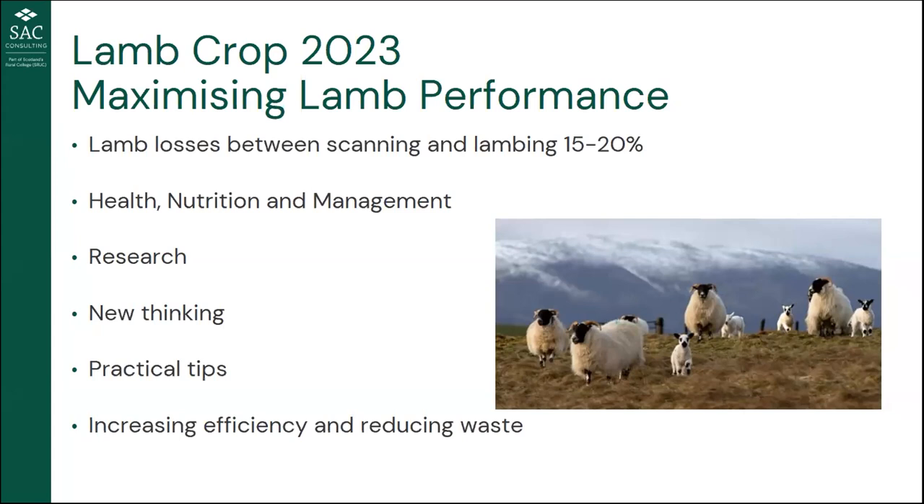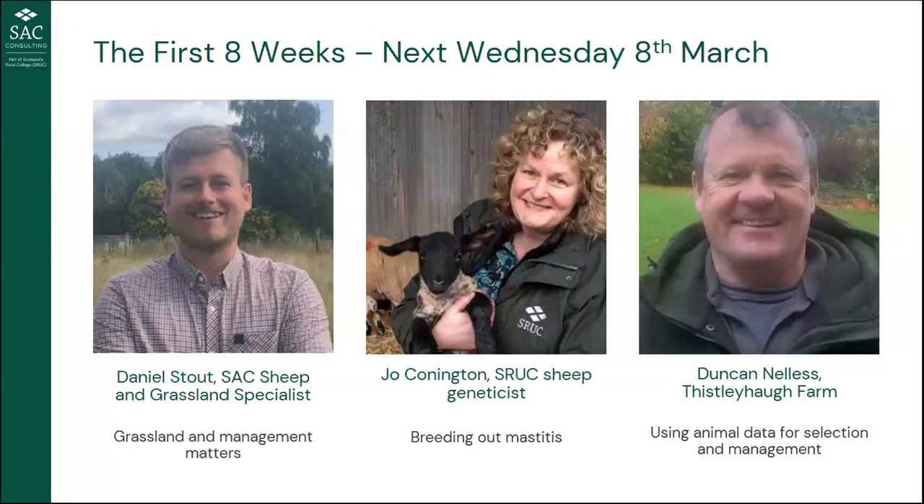We have a fantastic lineup of speakers this evening. The reason we're doing this — looking at maximizing lamb performance — is that lamb losses in Scotland between scanning and lambing are between 15 and 20 percent. We're trying to minimize that by sharing current research, new thinking, and practical tips. Tonight's three speakers will hopefully hit all three of those aims.